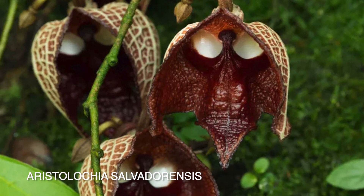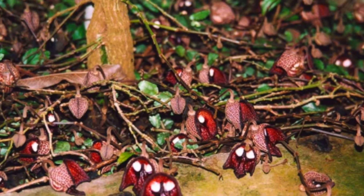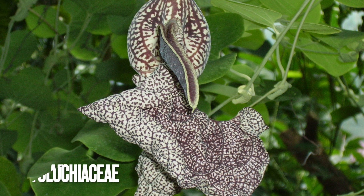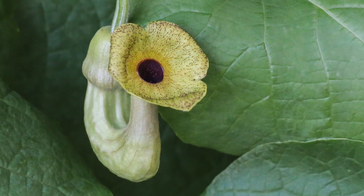Aristolochia salvadorensis, also known as the Darth Vader flower. This rare woody vine is found in the humid and wet habitats of Brazil, Guatemala, and El Salvador. It belongs to a family of over 500 plants which include other pipe vines, birth warts, and Dutchman's pipe.